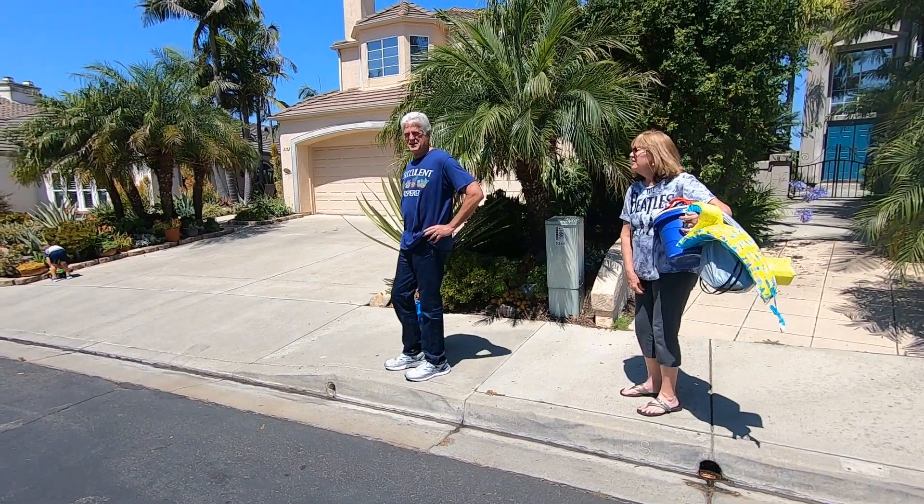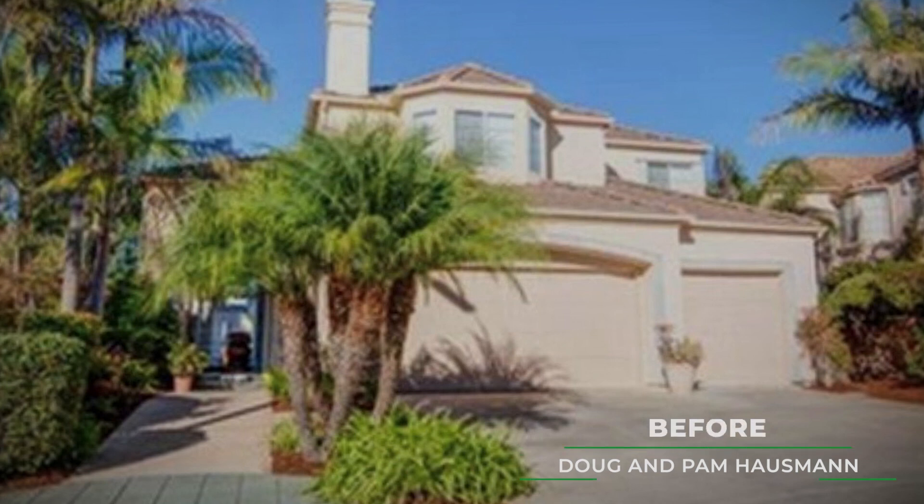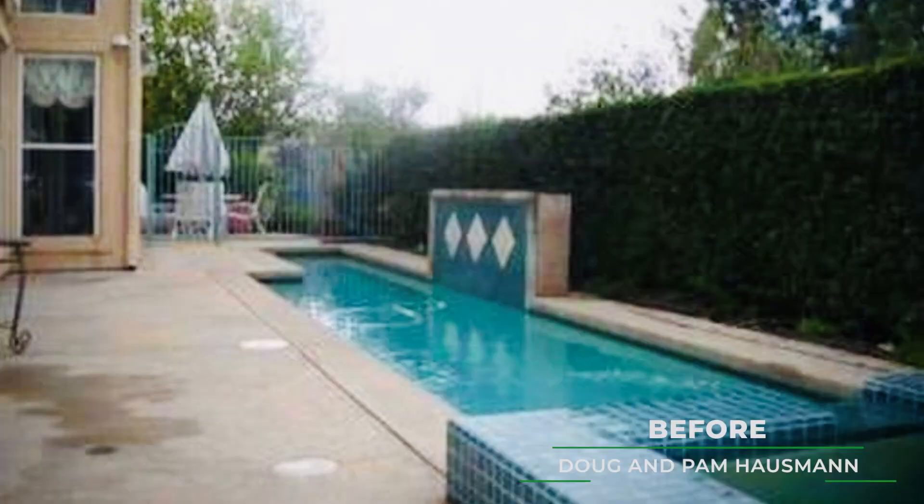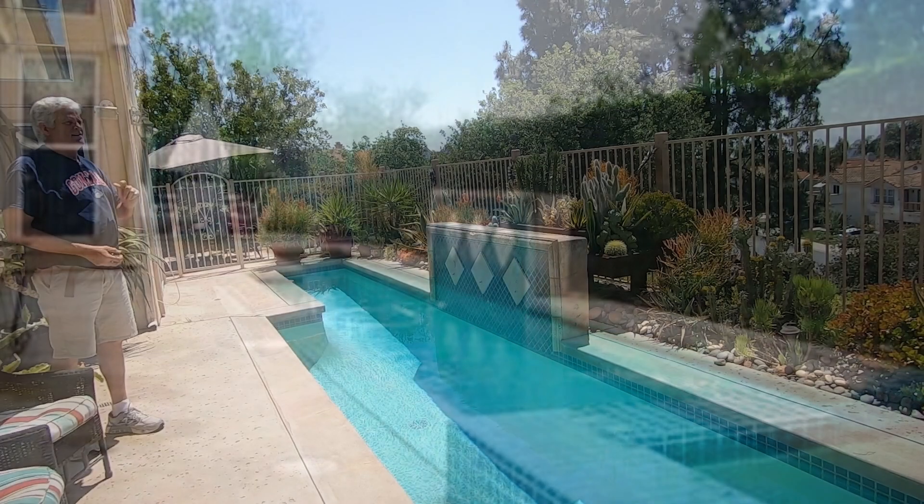I'm Doug Hausman. My wife and I live up here in Emerald Heights in San Marcos. We moved in here five years ago — had a lot of old bushes and agapantha that were dying — and pretty much ripped everything out and started putting succulent plants in.